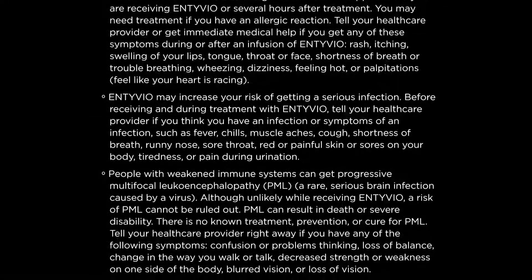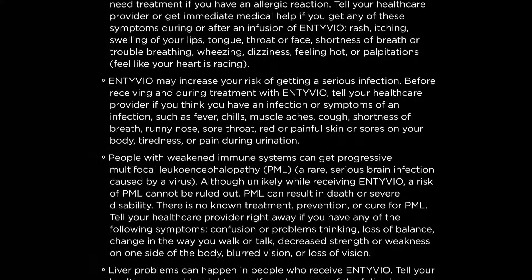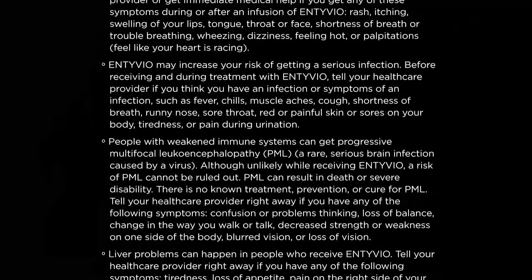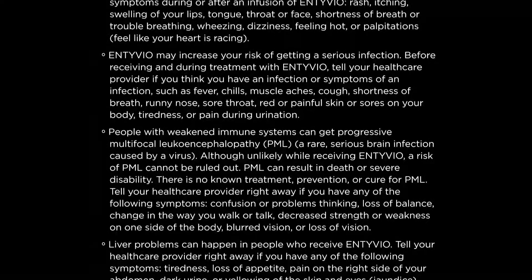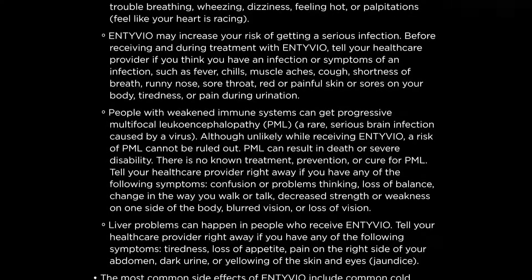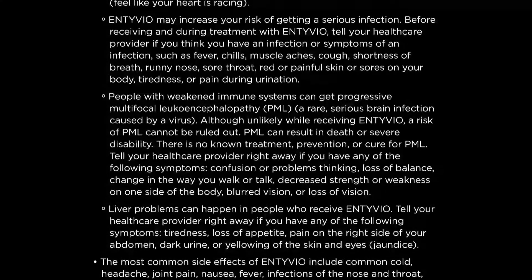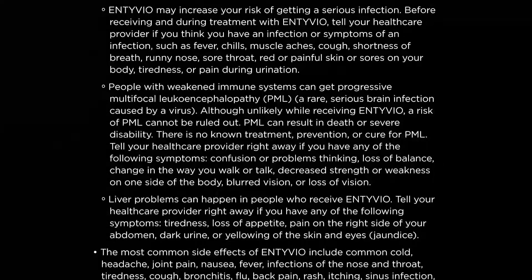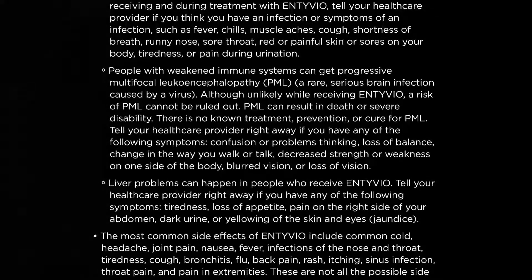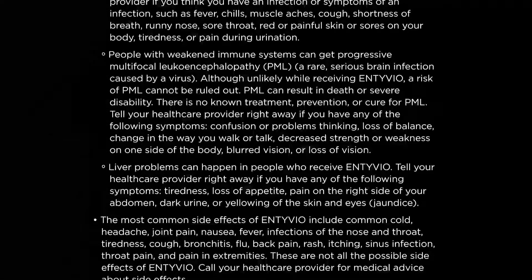People with weakened immune systems can get progressive multifocal leukoencephalopathy (PML), a rare serious brain infection caused by a virus. Although unlikely while receiving Entyvio, a risk of PML cannot be ruled out. PML can result in death or severe disability. There is no known treatment, prevention, or cure for PML. Tell your healthcare provider right away if you have any of the following symptoms: confusion or problems thinking, loss of balance, change in the way you walk or talk, decreased strength or weakness on one side of the body, blurred vision, or loss of vision.